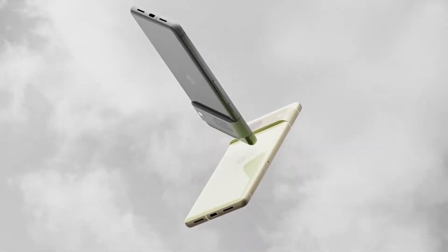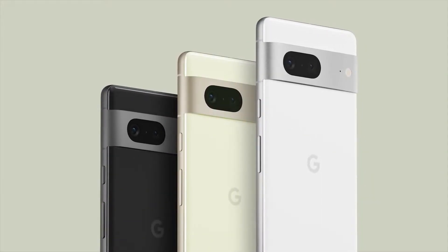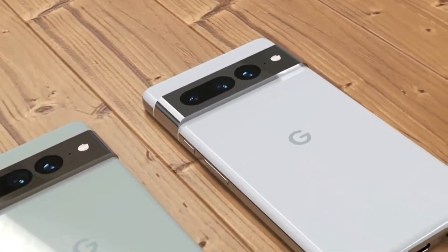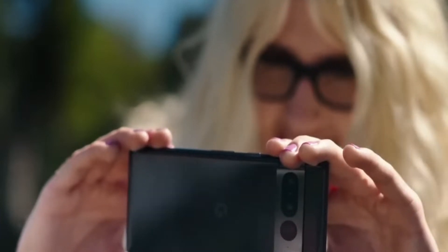The Pixel 7 series is a few days away from the official launch. We have seen the design, we know the color options like lemongrass, hazel, and obsidian, we know some of the specifications, and we surely know that this device is going to set a new standard in terms of photography.